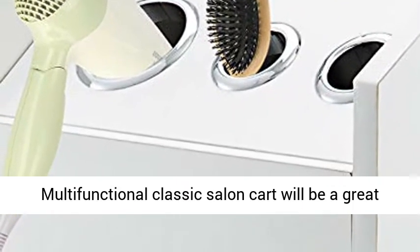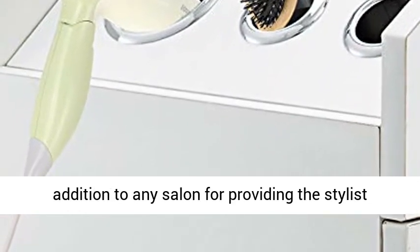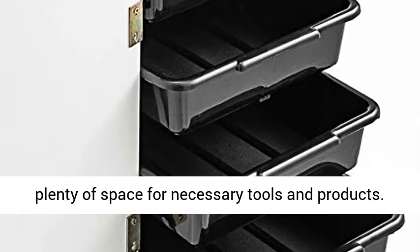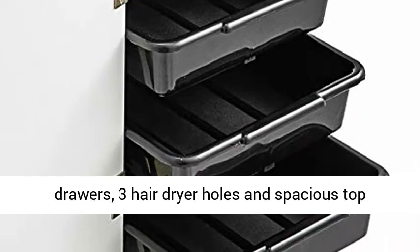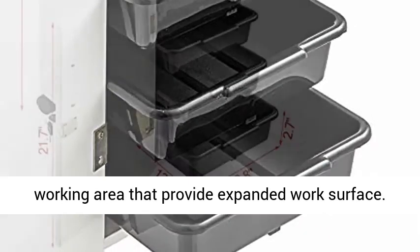Multi-Purpose Barber Cart. This multi-functional classic salon cart will be a great addition to any salon, providing the stylist plenty of space for necessary tools and products. It features 4 sliding drawers, 3 hairdryer holes, and a spacious top working area that provides an expanded work surface.